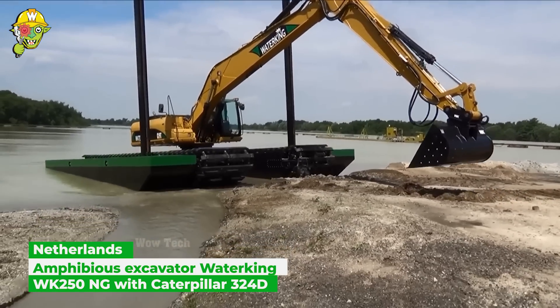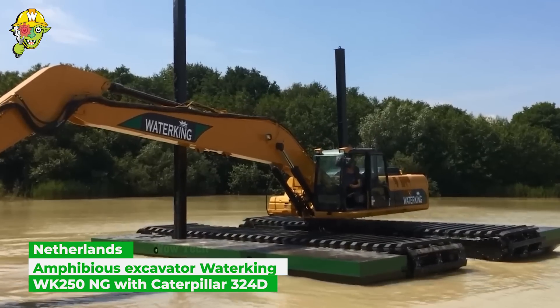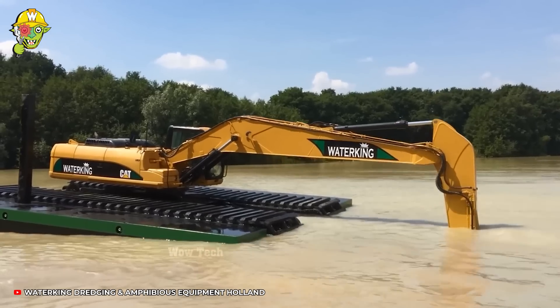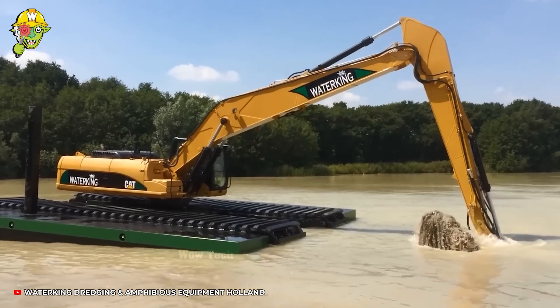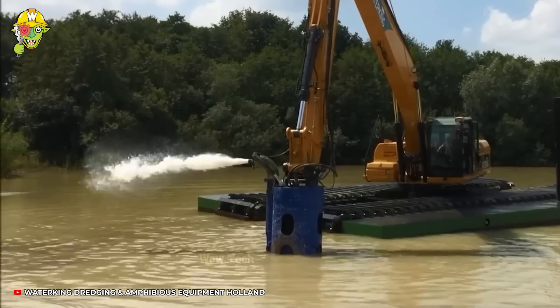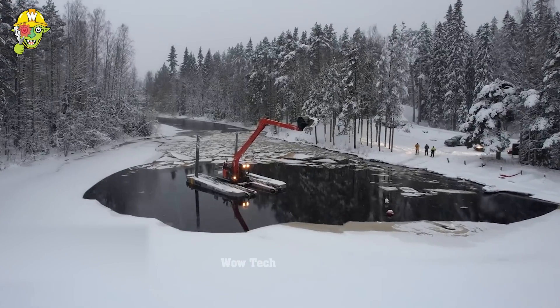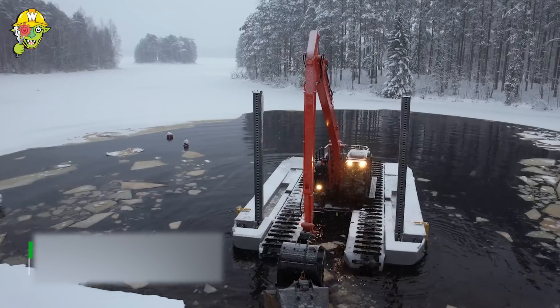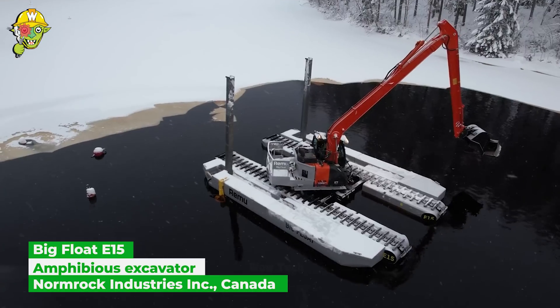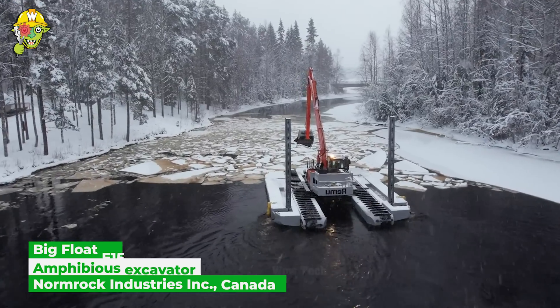Another amphibious excavator joins the team for diving operations. The WK-250 is typically used for excavating or transporting mud and dirt in underwater projects. As for freezing water conditions, no need to worry — the Big Float E-15 is ready to take the job even in this specialized weather.